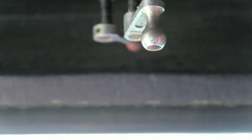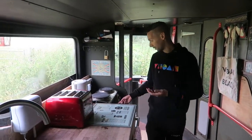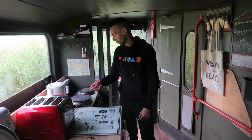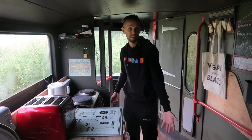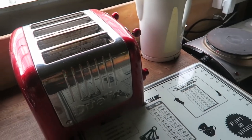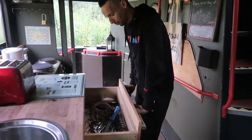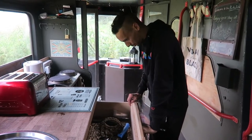Immediately as you walk in you've got a kitchenette area. There's an oven — small but does everything you need — a grill, two hobs, and it's right by the door so you get plenty of ventilation. There's also a toaster and kettle — absolute essentials in the UK. We've had tea and toast already. For storage there's a big deep drawer for all your cutlery and bits and bobs.